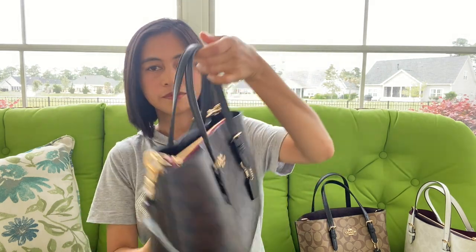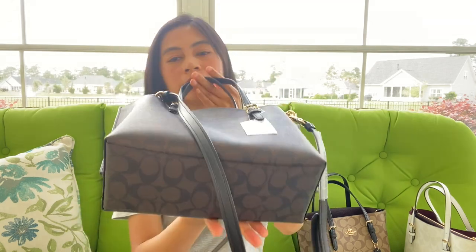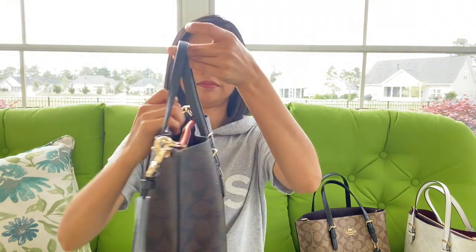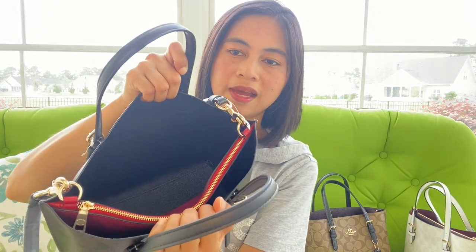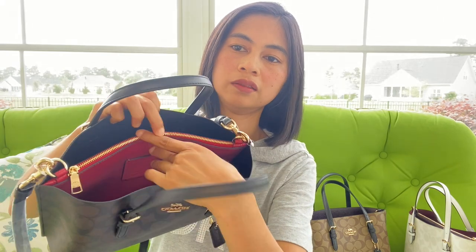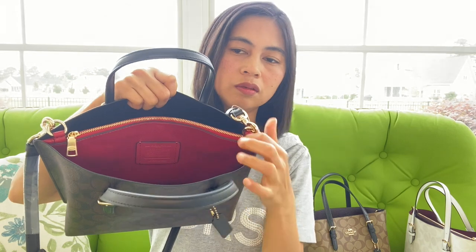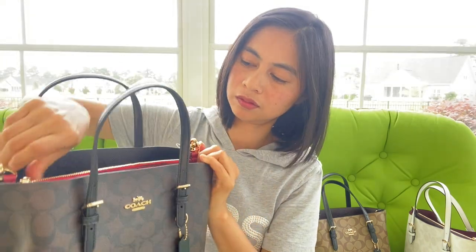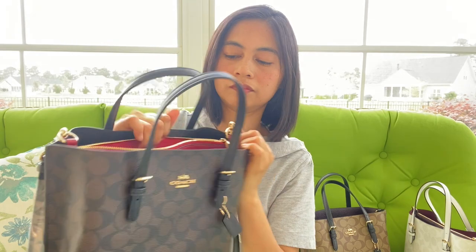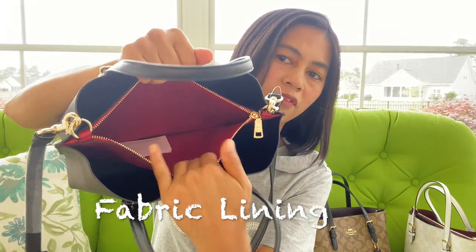Let's see the detail of this bag. All three of them have gold tone hardware. This is the front, back, and bottom. Inside, there are two open side pockets, one zipper in the middle, and the lining is fabric.